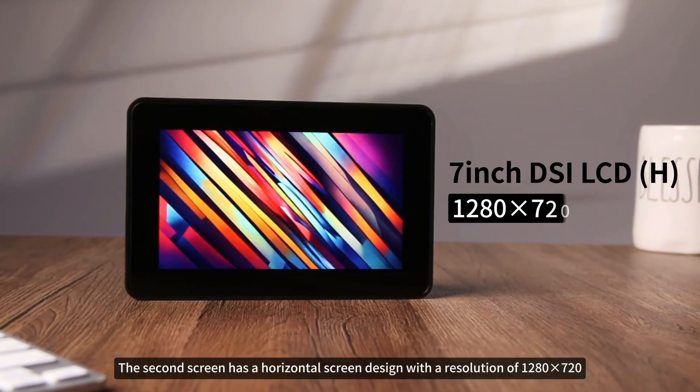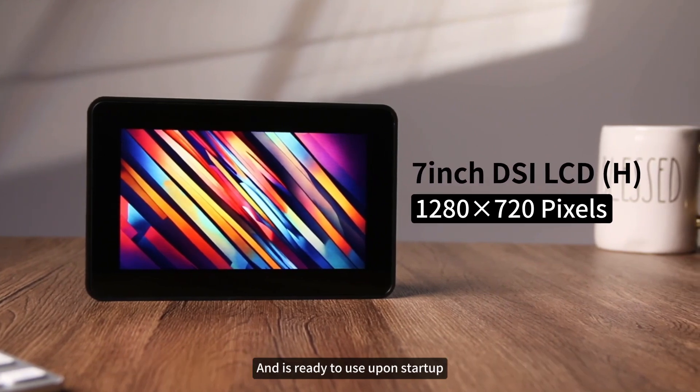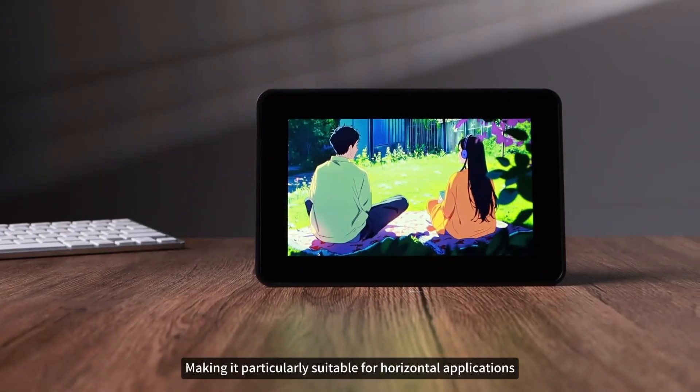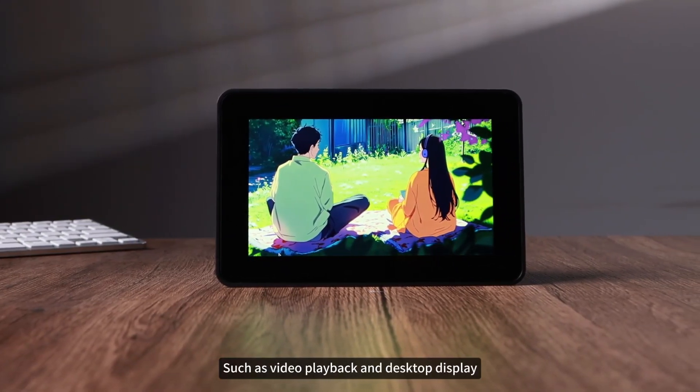The second screen has a horizontal screen design with a resolution of 1280x720 and is ready to use upon startup, making it particularly suitable for horizontal applications such as video playback and desktop display.